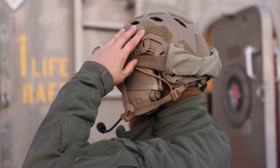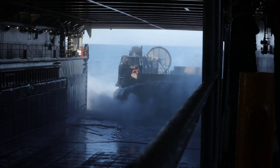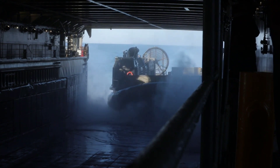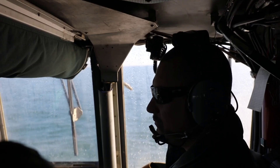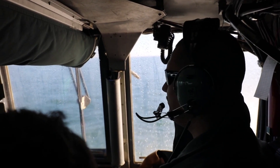ACU-4 is the U.S. Atlantic Fleet home port for 21 landing craft air cushions, known as LCACs. These high-speed craft play a pivotal role linking amphibious ships to coastal shorelines.